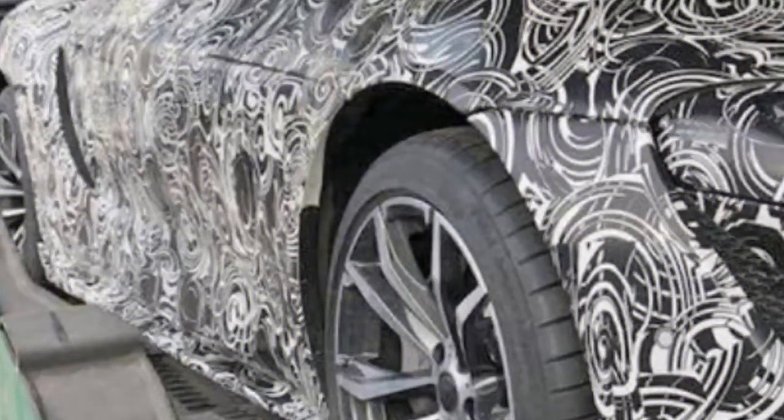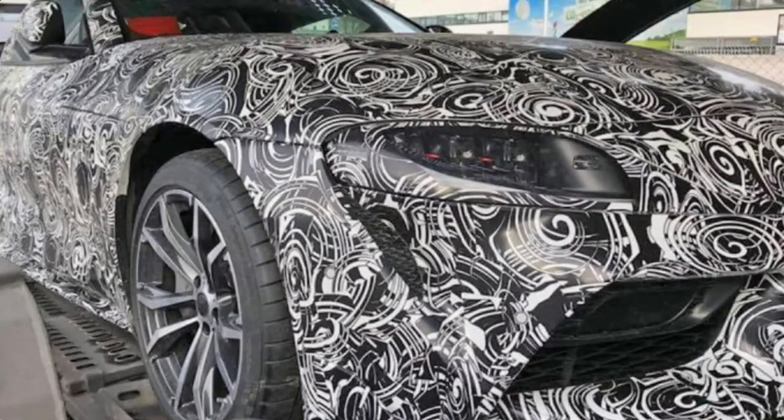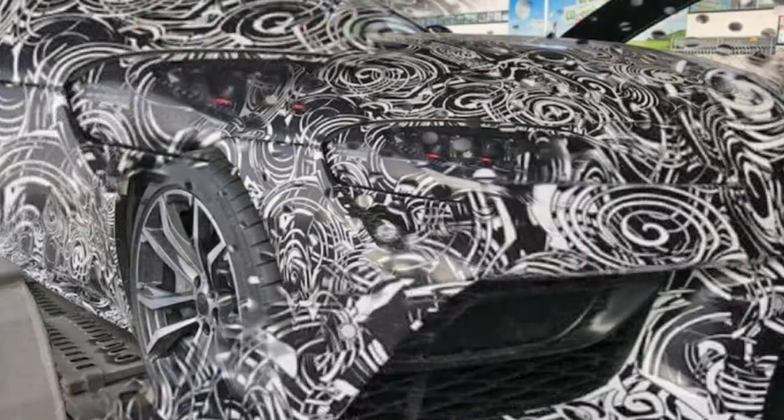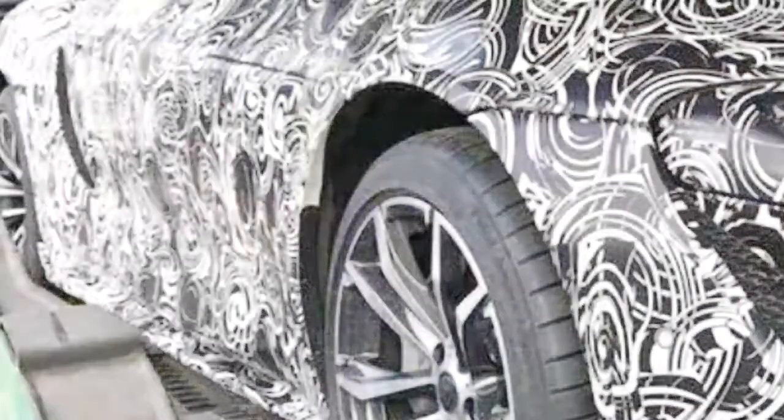Despite the fact that the front guard is mostly darkened, we can see that the Supra does indeed have that tall focus grille bay found in the spilled pictures. The line isolating it from the flanking grilles clearly extends somewhat higher than the side grilles. We can likewise marginally make out the framework of the headlights, which limit considerably as they extend to the center.